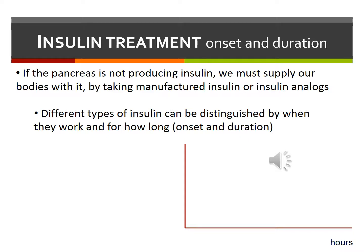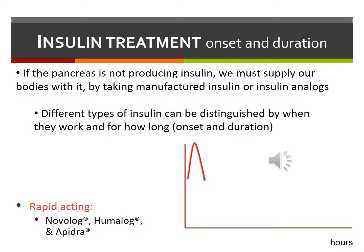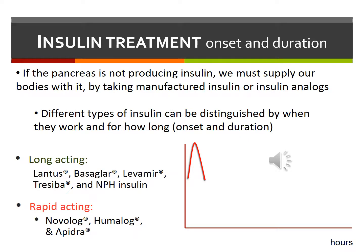There are several insulin brands, but none have been shown to be better than the other. The particular brand of insulin your child receives is primarily determined by your health insurance coverage. The rapid-acting insulin brands are Novolog, Humalog, and Apidra. The long-acting insulin brands are Lantus, Basaglar, Levemir, Tresiba, and NPH.